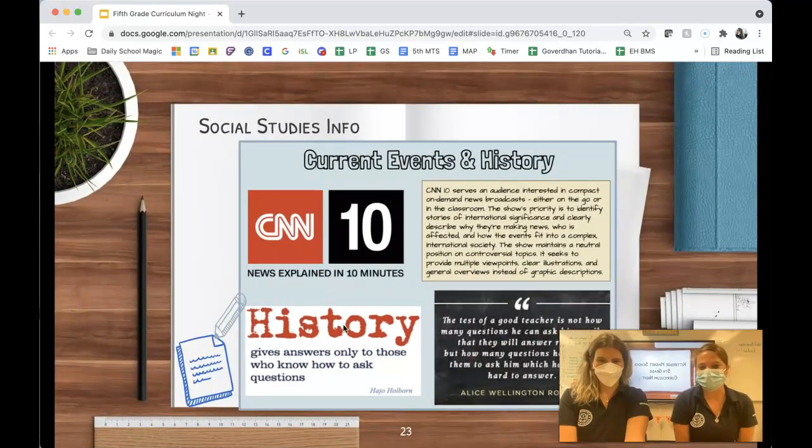We always start each class period watching CNN 10, which is a program that gives unbiased news and current events happening now. This is really important because it gives students the opportunity to make connections to the past, which is always affecting history through the present and even into the future.